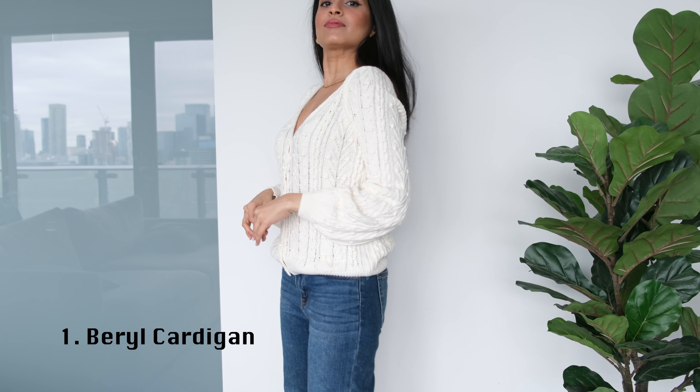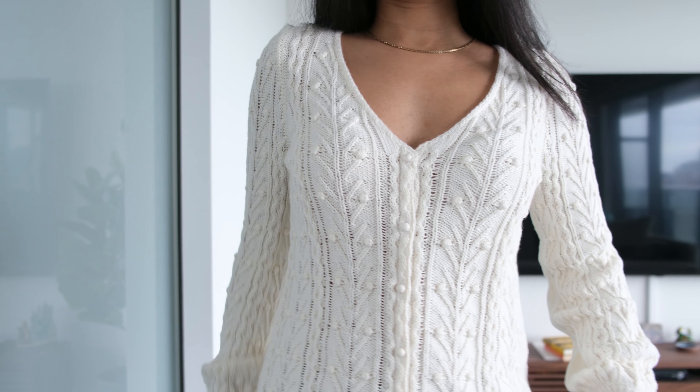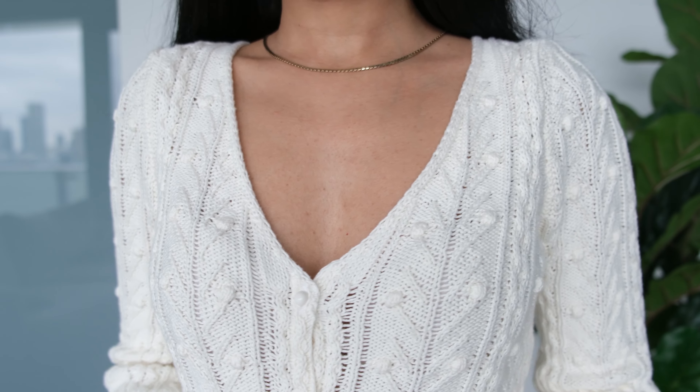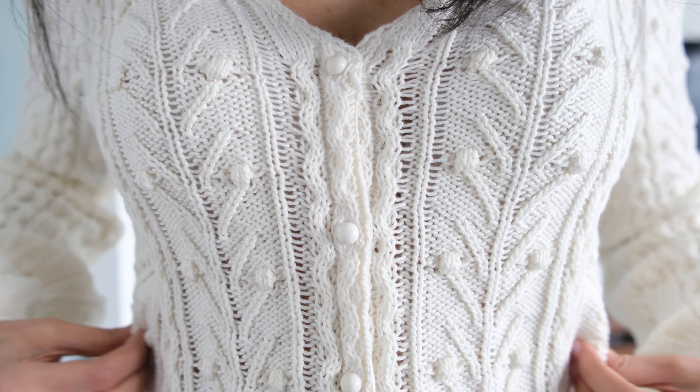Starting with this gorgeous white Beryl cardigan. What stood out the most to me are these gorgeous knit details that look like little drops of pearls handcrafted onto the sweater. It has long flowy sleeves and a deep v-neckline which gives it a very feminine and romantic look. Buttons replicate the details on the sweater, adding to that soft and delicate vibe. Although the sweater is made of 100% cotton, the fabric feels sturdy and does not wrinkle. I got this in a double extra small and it is a little oversized, so you could consider sizing down if you want a more snug fit.